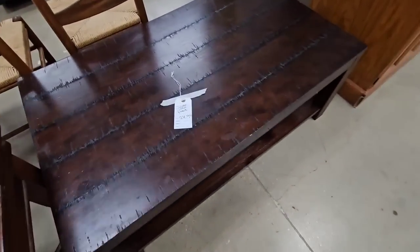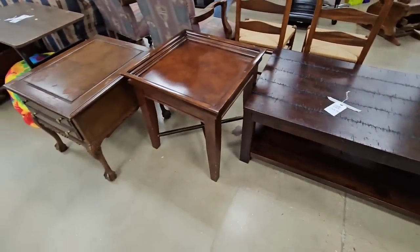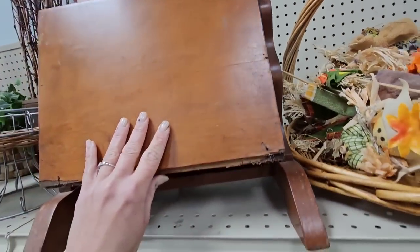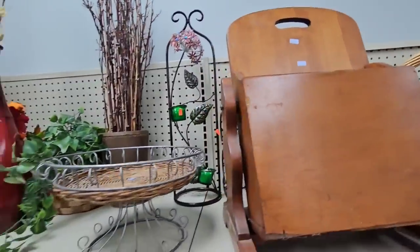Y'all, the prices at my Goodwill are so good. This one's $25 for this coffee table. I don't know what this piece is. I think it might be a magazine holder. It's like all messed up down here. It's $4.99.